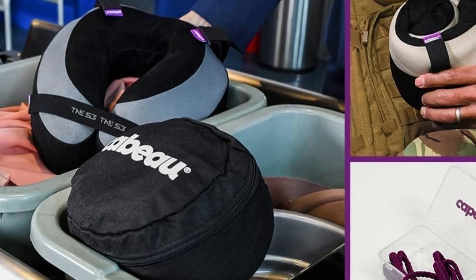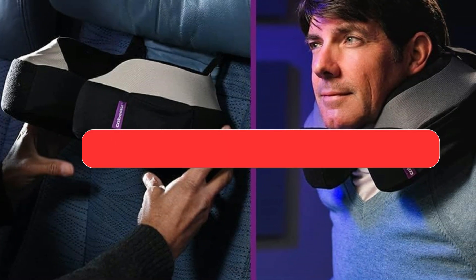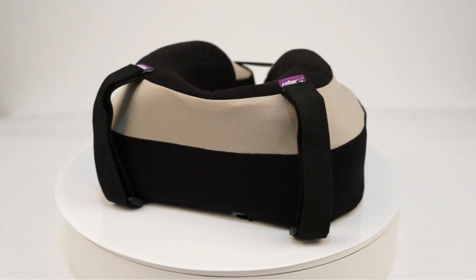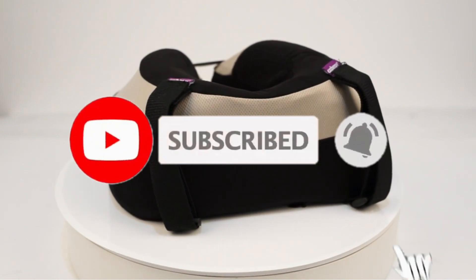And there you have it — our top five best travel pillows to ensure you have a comfortable journey wherever your adventures take you. Be sure to check the links in the description below for the latest prices and availability. And don't forget to like and subscribe for more travel tips and recommendations. Safe travels!